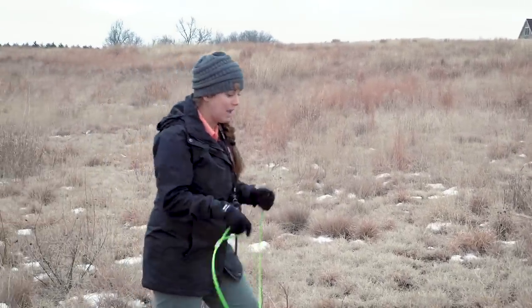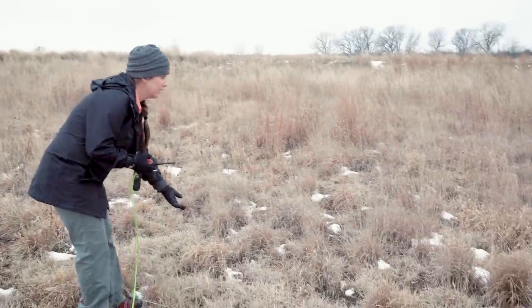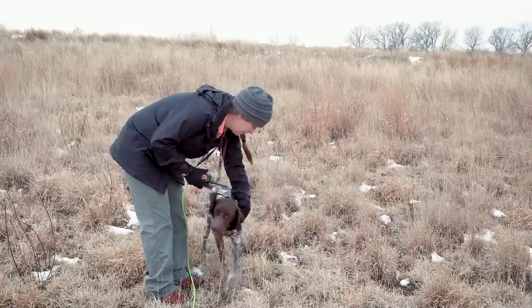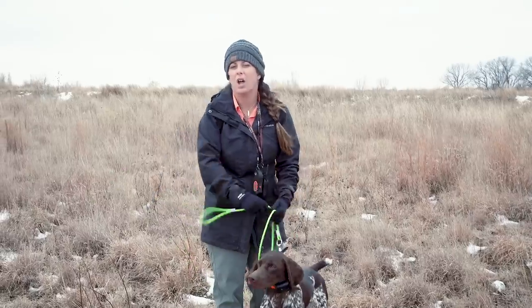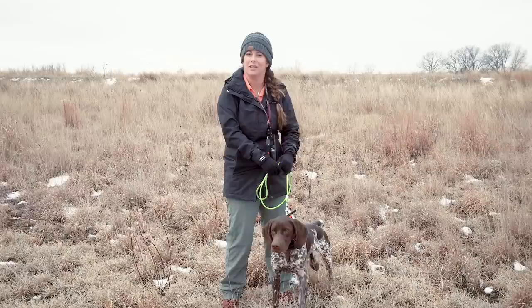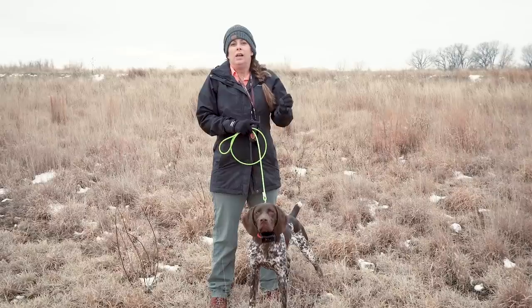She made a ton of improvement from her last opportunity to go out in the field. I'm just going to call her to me and clip her up. When you use vibrate, I didn't let go of vibrate until she got all the way to me — she tried to kind of skirt me for a minute there, and I used 'ah ah' as a little bit of a negative correction where she understands that she's not supposed to avoid me.